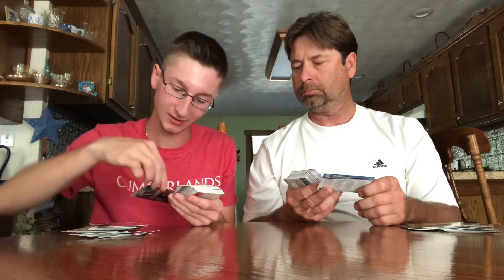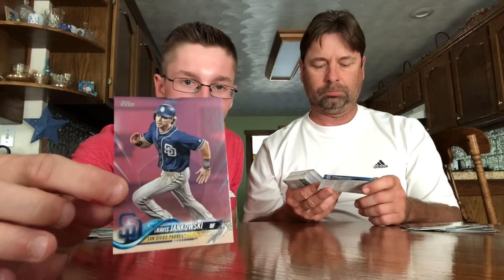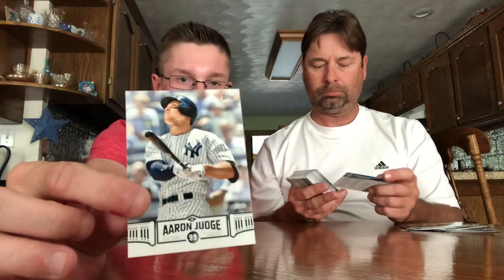Looks like I have a pink card here — Travis Jankowski, numbered out of 50. Nice pink card, 49 out of 50 for the Padres, Travis Jankowski. A couple more inserts — the Aaron Judge exclusives.